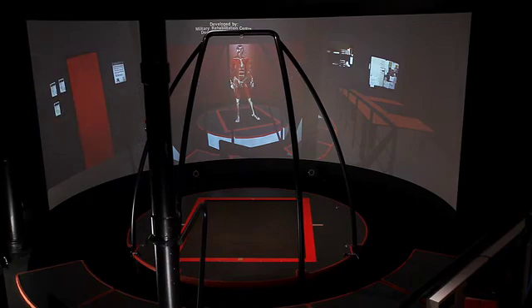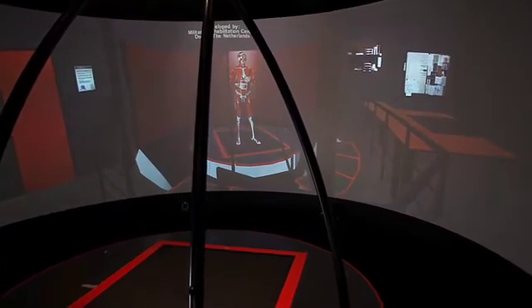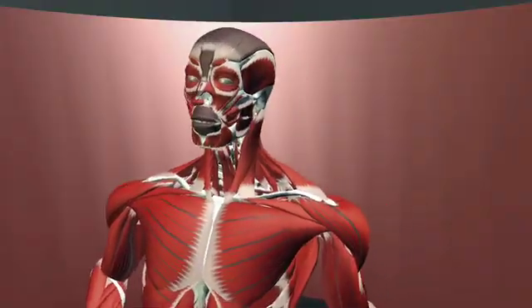Patients conquer fear and discover new strategies to cope with their handicap. They can integrate these strategies into their daily life together with the rehabilitation team. Patients are very content about the treatment on CAREN and indicate that it is a useful addition to their rehabilitation program.